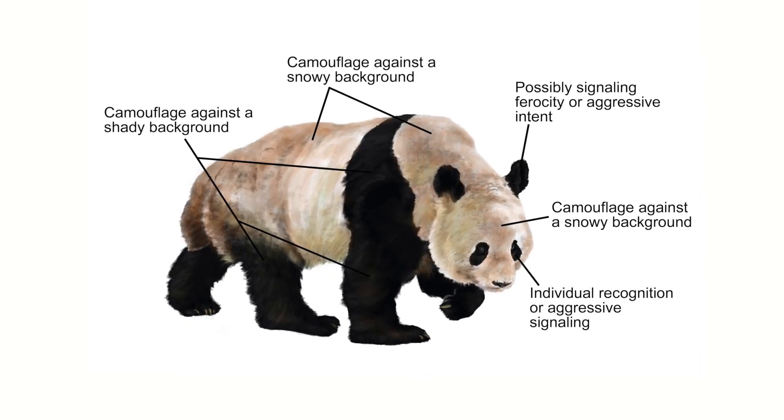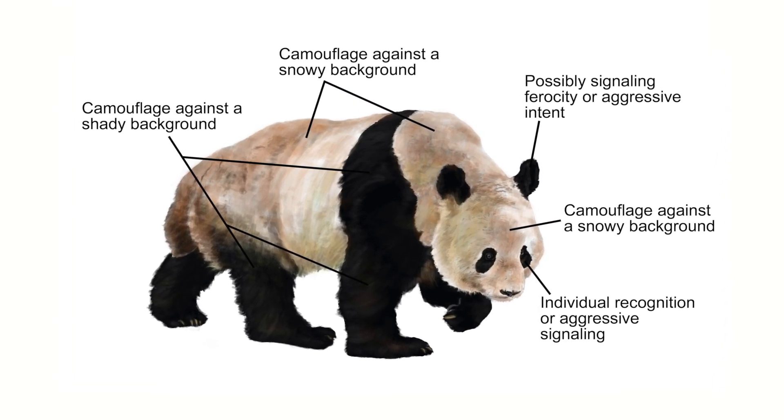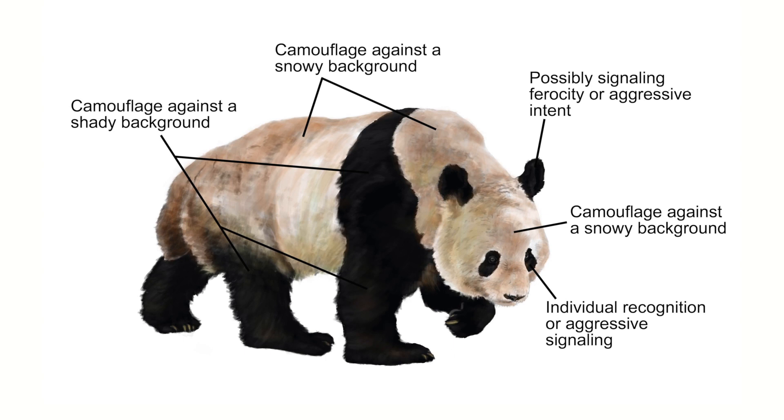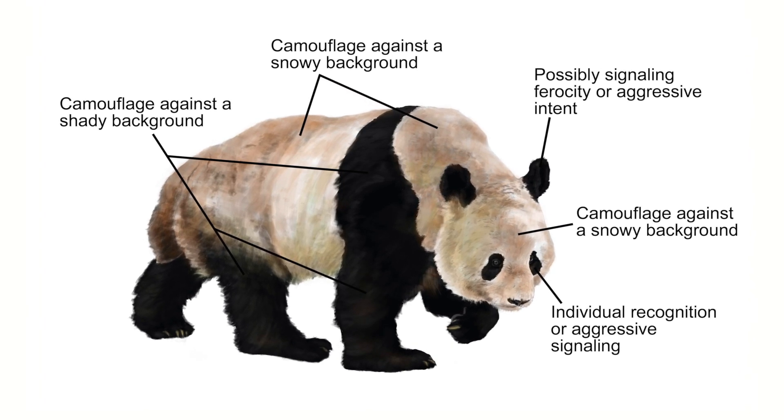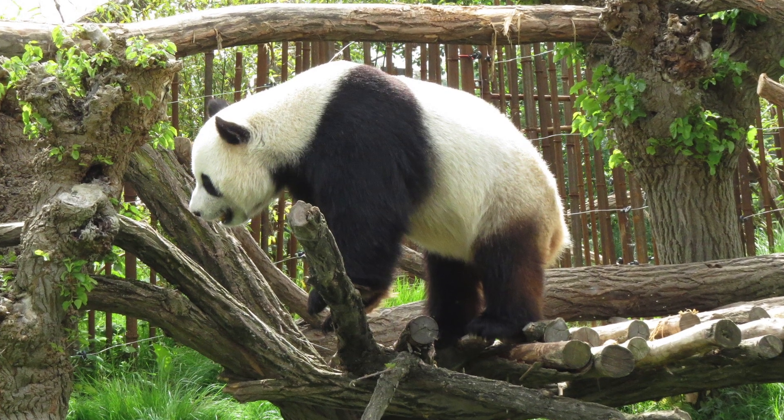So having white fur would help you blend into the snow in that type of environment. In the summer times, they're in dark, shady forests, so having dark black fur would help you blend into a shady environment, much like a grizzly bear or a black brown bear would. So their body is really a compromise between living in a snowy environment in the wintertime and a dark, shady environment in the summertime, in order to be protected from predators and other risks throughout the entire year.